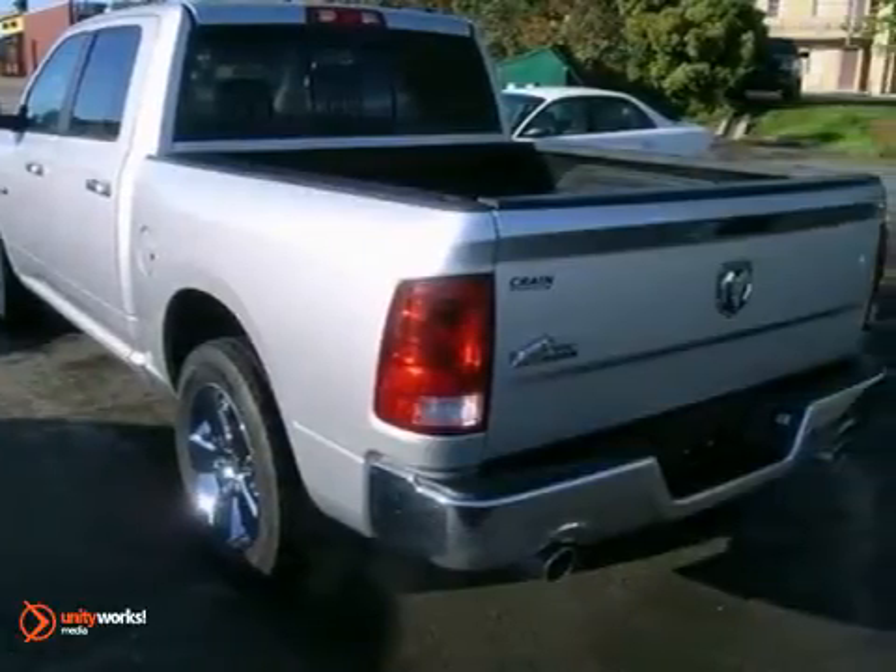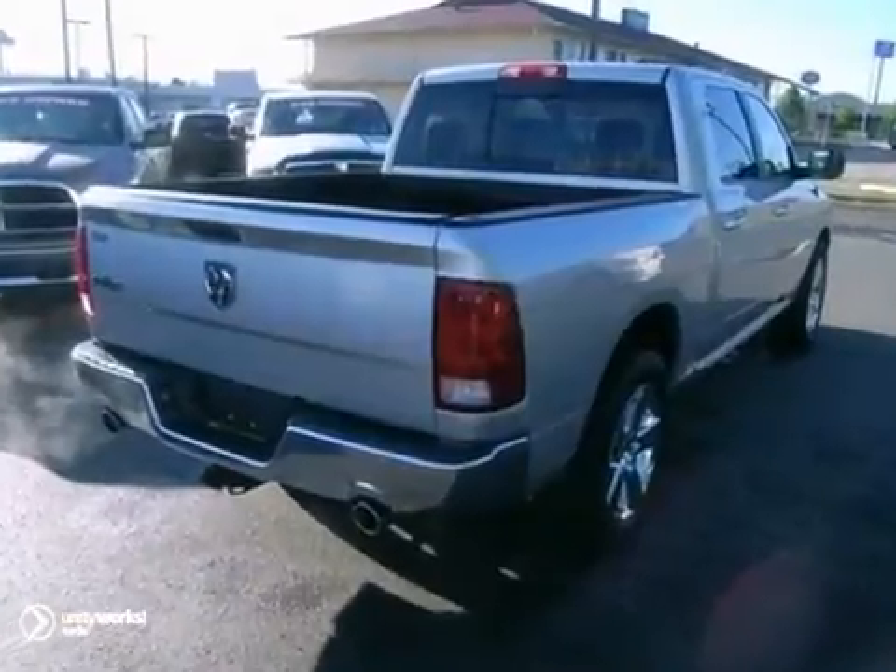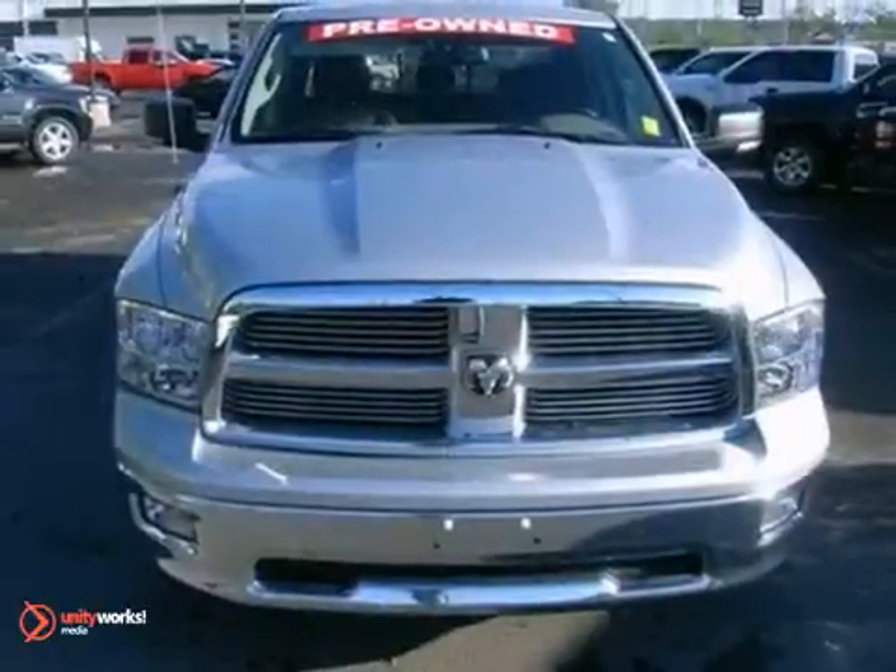For your money, there's no truck that brings as much performance, handling, and safety together in one package as the Ram 1500. Take it for a test drive today.